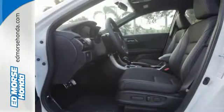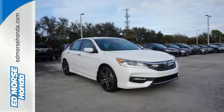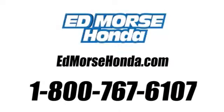Exceptional, reliable, with luxurious looks. Come in for a test drive. Call us today at 1-800-767-6107. For value and for service, it's Edmars.